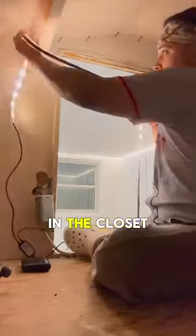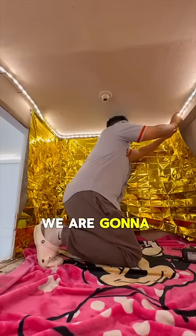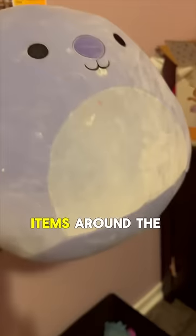We are using RGB LED lights that we found in the closet because our budget for this video is zero dollars. We also found an emergency thermal blanket that we are going to use for the wallpaper inside the secret room — and it fit perfectly. Me and my daughters also found some items around the house to decorate the secret room.